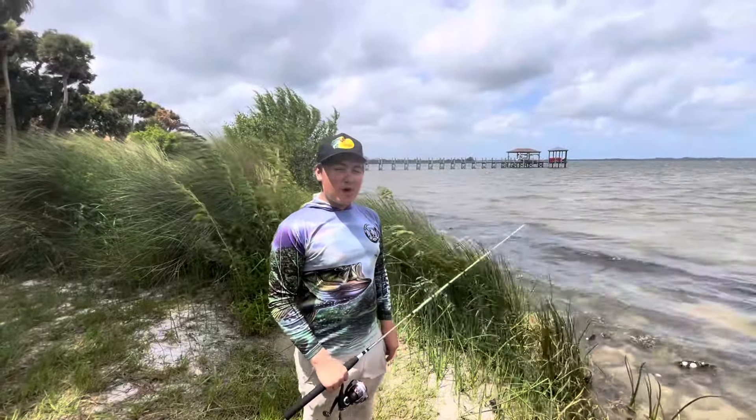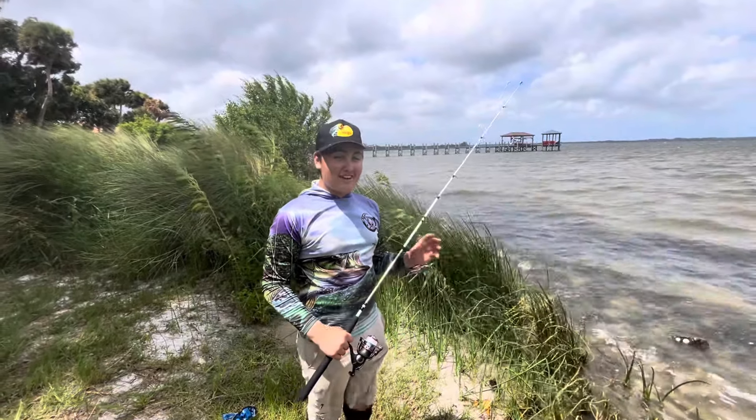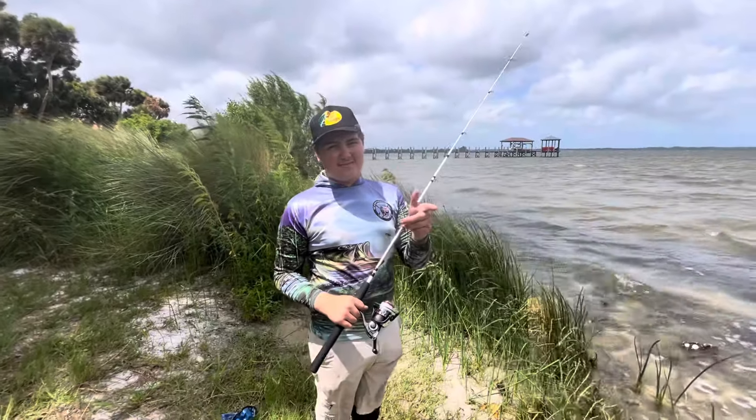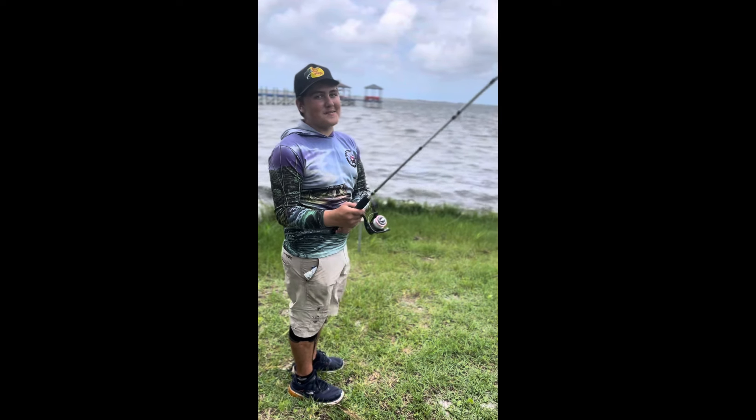Hope you guys enjoyed that video! The $150 rod won — beat my Daiwa. I love that rod. I love this rod so much, I've had it for like 8 years, I hope it never breaks. See you guys next episode.